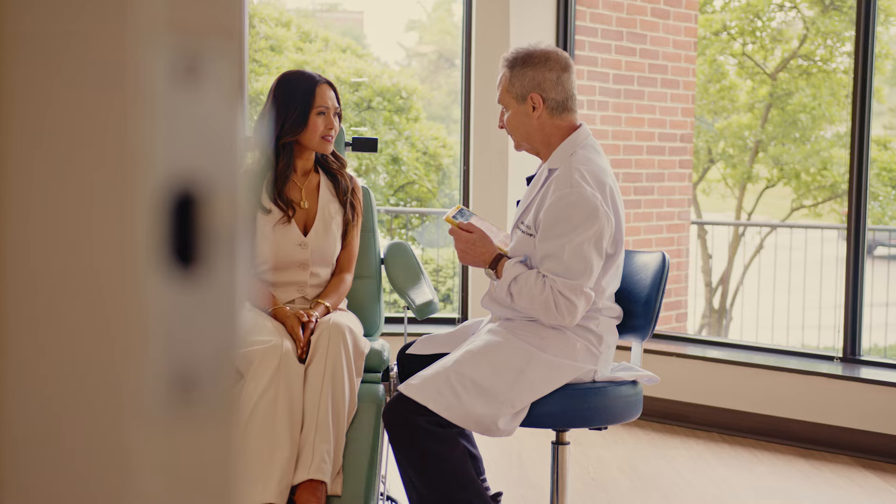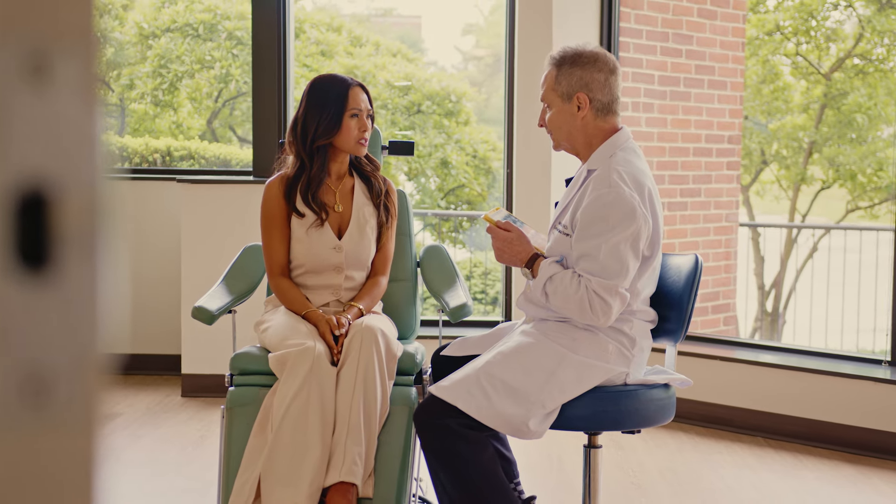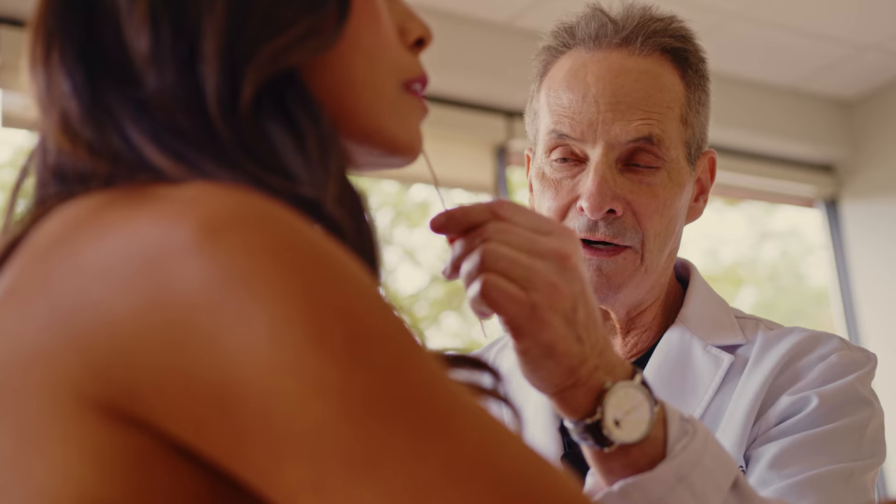If you're considering blepharoplasty, make sure your surgeon is skilled in that procedure and does it frequently, because you want to get it right the first time. Our practice is a great place to start. I have a background in ophthalmology and oculoplastic surgery, and this is what we do. Come in and we can discuss the various options open to you and make a decision whether it's something you'd like to pursue.